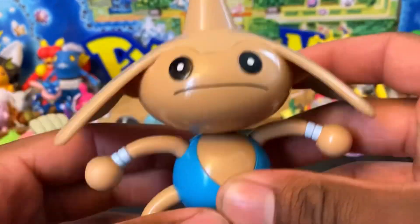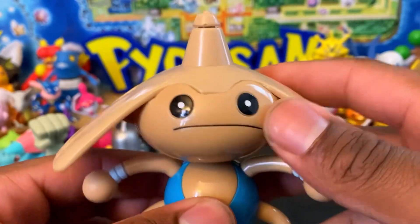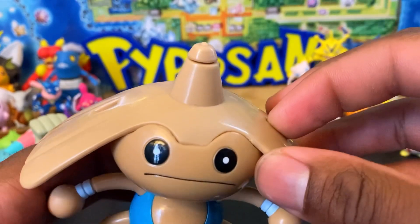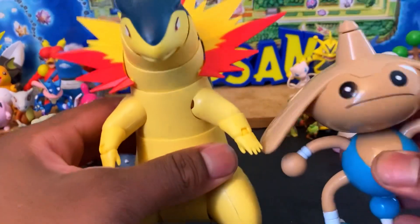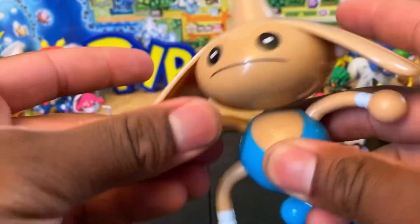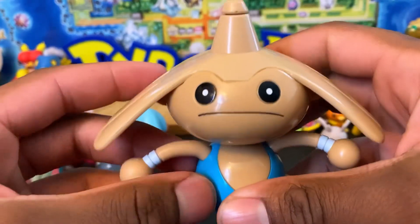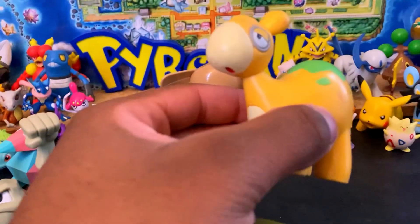We also have Hitmontop, which is a special figure from the Johto Battle Action series — I think the first or second wave of Battle Action figures. You'd put it on a ripcord, which did break — it's old, from around 2001-2002. Here's a Jazwares Select Typhlosion for size — Hitmontop is relatively around the same size, bigger than most figures. The arms, legs, feet, and tail are all articulated, and he's designed to spin like a top. I love Hitmontop.